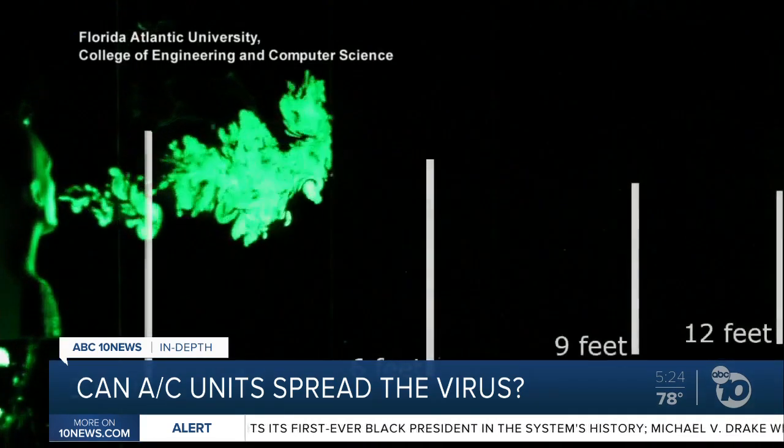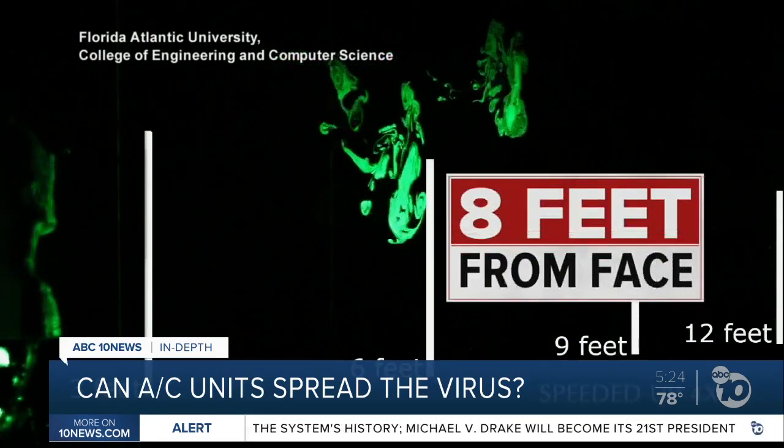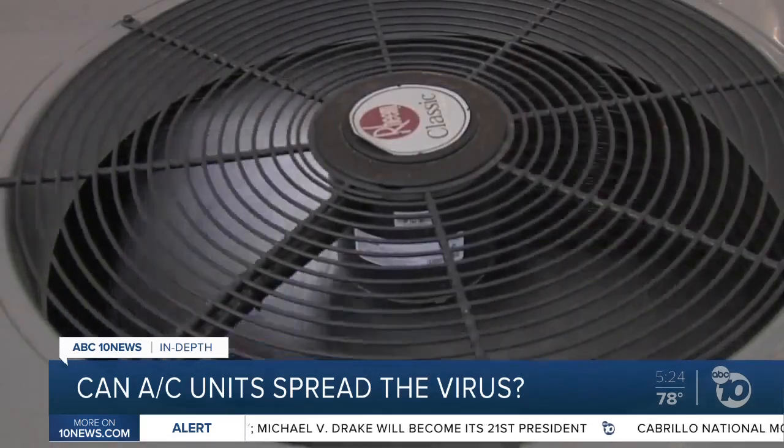This video shows how far a cloud of droplets carrying the virus can travel without a mask — as far as eight feet. But what happens when there's an AC unit nearby?